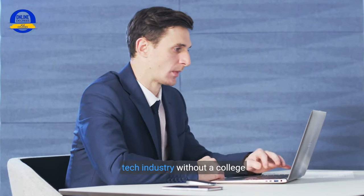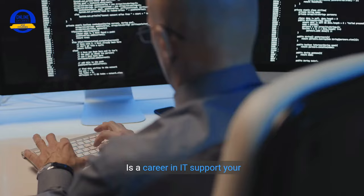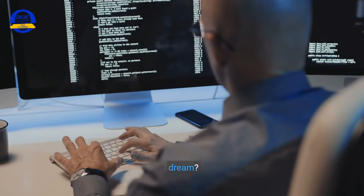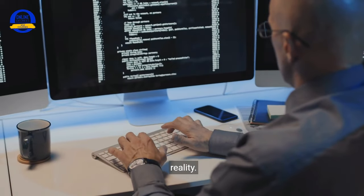Ever wondered how to break into the tech industry without a college degree or prior experience? Is a career in IT support your dream? Well, you are in the right place to discover how to make that a reality.